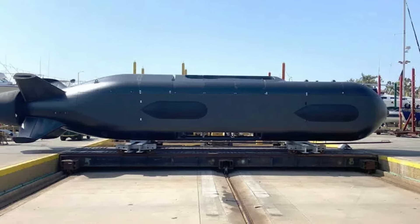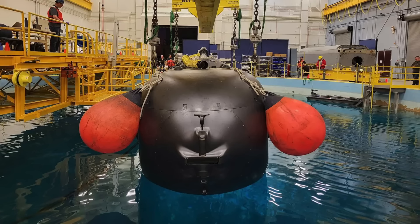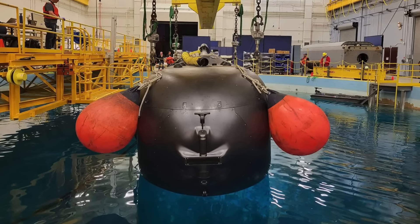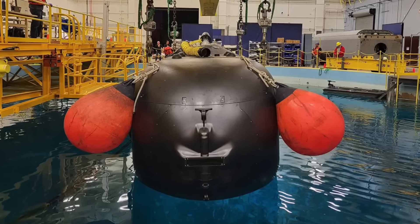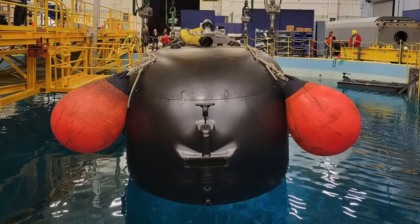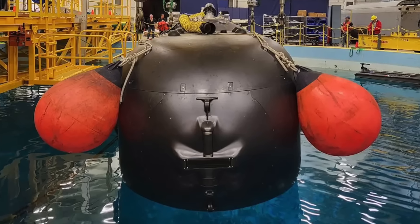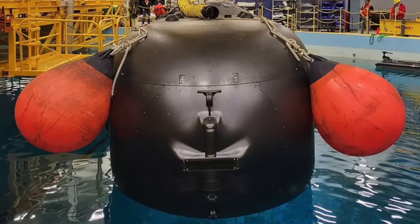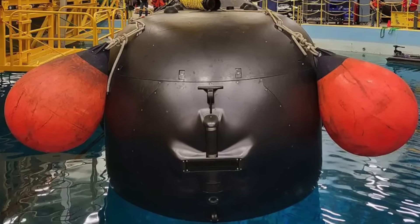Maximum speed is 8 knots or 15 km/h, though the typical service speed is about 3 knots or 5.6 km/h, which gives the Orca a range of up to 6,500 miles with an endurance of several months. Within the Orca's aft section lies space for modular payloads. The 34-foot long payload section is capable of supporting an 8-ton payload capacity and can be reconfigured for a range of mission sets. The U.S. Navy primarily plans to utilize this space to dispense mines to start with, and would eventually like to arm the Orca with weapons like torpedoes.